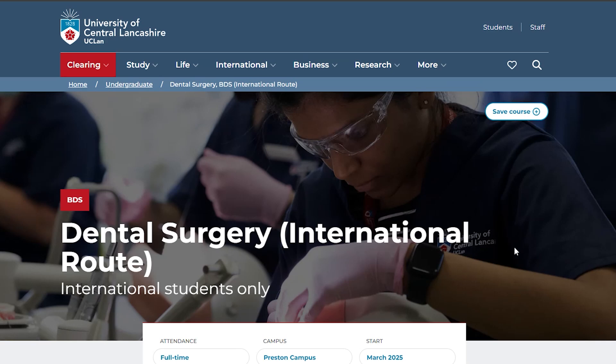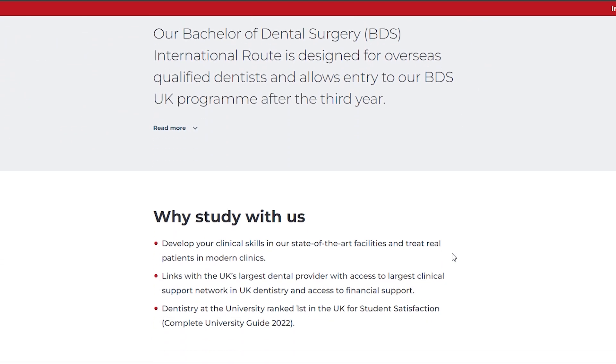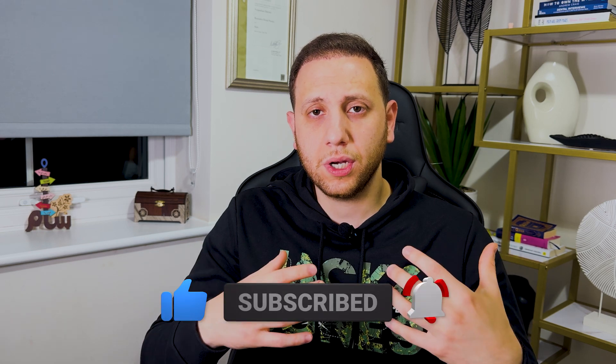You can read more about it on the university website — I'll link it in the description. If you have questions, feel free to ask. Please share, subscribe, and like the video, and share it with friends interested in coming to the UK. Leave any topic ideas in the comments — I look forward to seeing you again, take care.